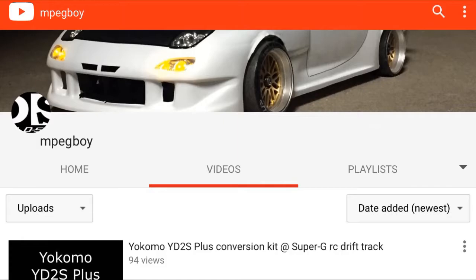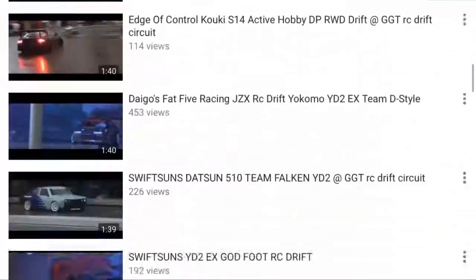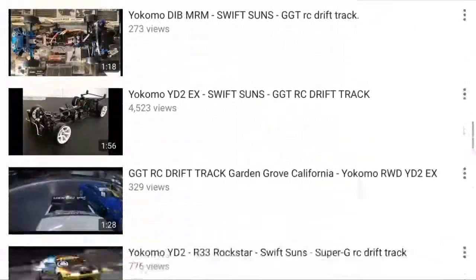Hi guys! Welcome to my YouTube channel. My name is John and this is my first video blog.